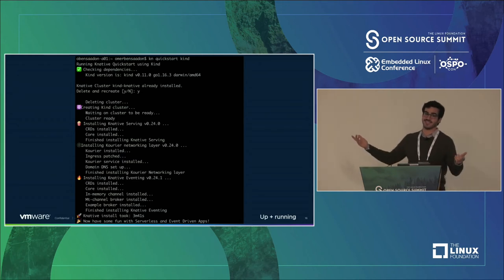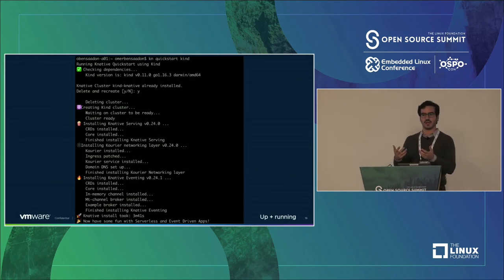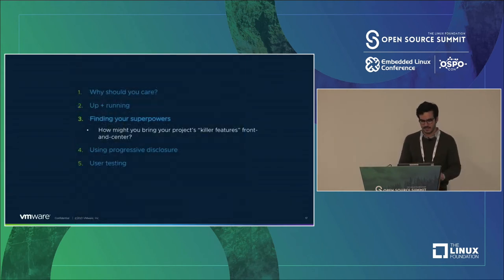That basically made it so our Getting Started guide, which before had maybe a 3% completion rate — I'm kind of imagining that because there wasn't really a good flow — now, if you hit our homepage, there's a 10% chance you download this and finish the guide. A 10% completion rate from the homepage is kind of insane for web.